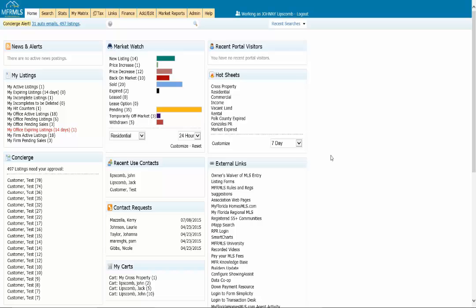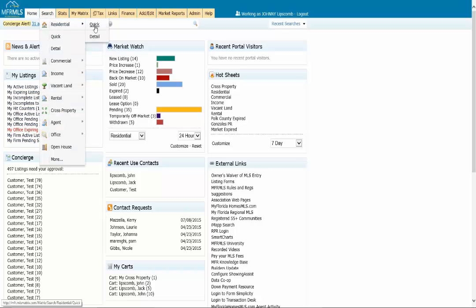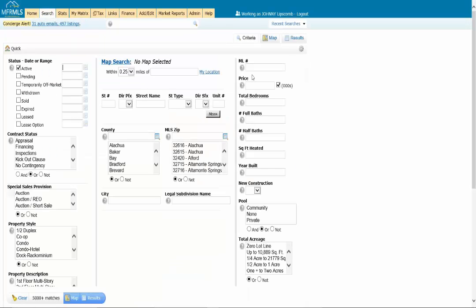This is going to be on your map. Normally when you do a search you would just go to the search, open it up, and put in the basic criteria. So let's say $200,000 or less, three or more bedrooms, two or more bathrooms, a pool, and it's got to be a single-family home. You specify what the customer wants when doing a search in Matrix.